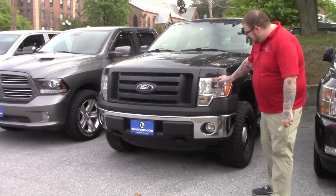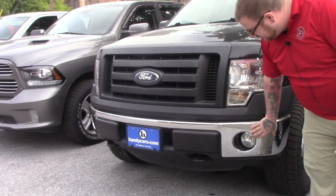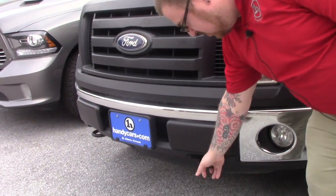Just going over the vehicle — it does have the HID headlights, you've got the fog lights integrated into the chrome bumper, and some tow hooks on the front here.